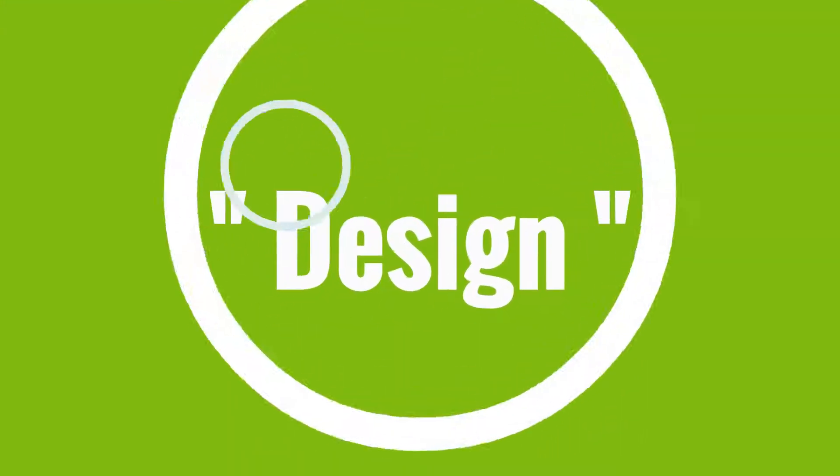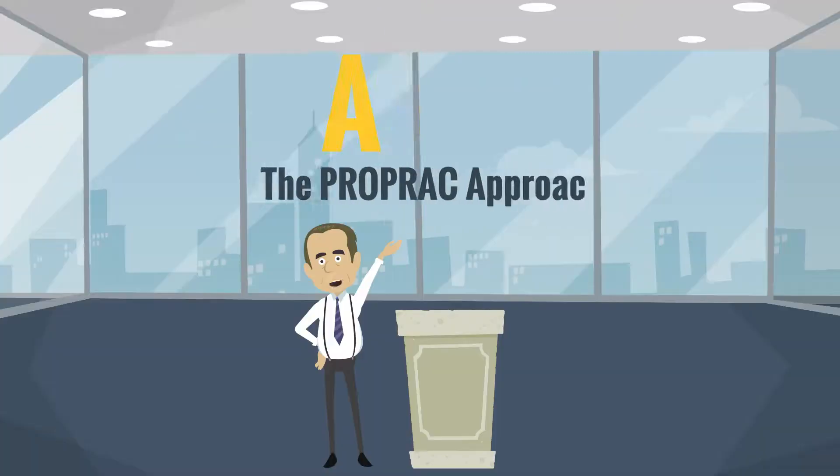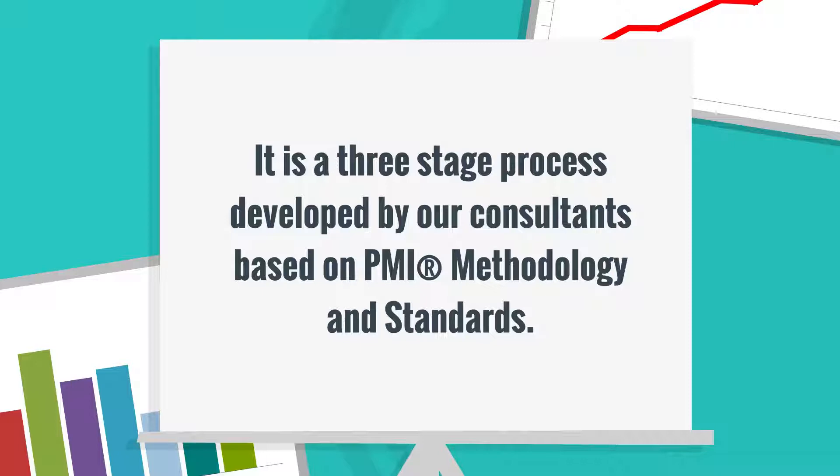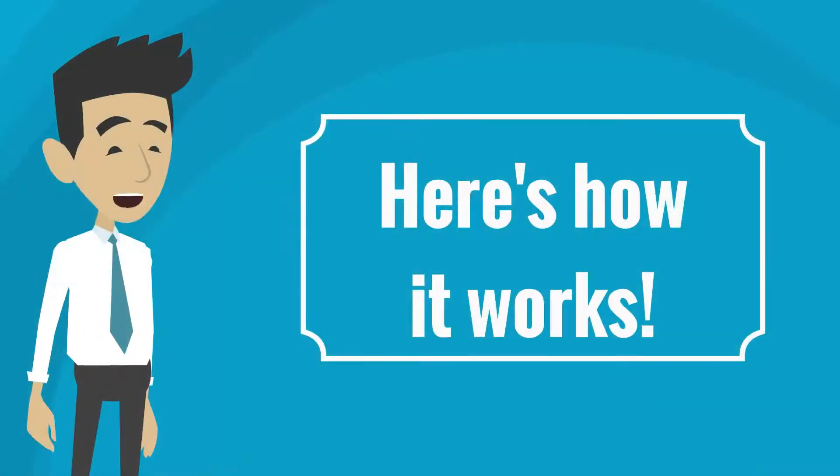Assess. Design. Deliver. Introducing ABB the ProPRAC approach. It is a three-stage process developed by our consultants based on PMI methodology and standards. Here's how it works.